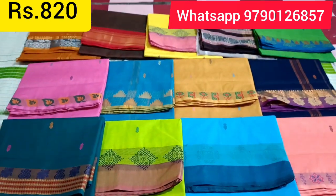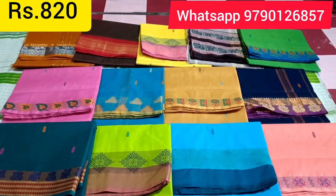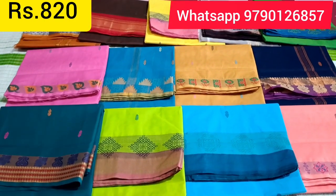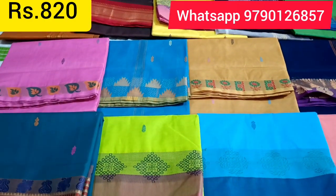Let's look at the sari. In the description, we have a WhatsApp number. You can see WhatsApp is 9790126857. If you like a sari, just click on the screenshot and you can see the WhatsApp number to contact us directly.